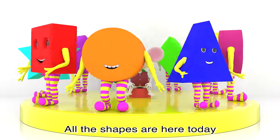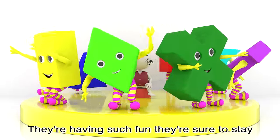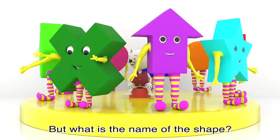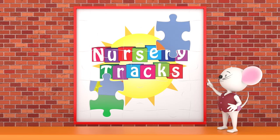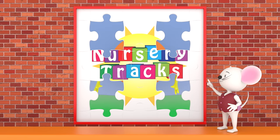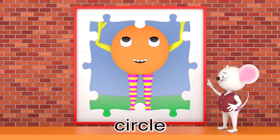All the shapes are here today, they love to jump and they love to play. They're having such fun, they're sure to stay, but what is the name of the shape? It's a circle!